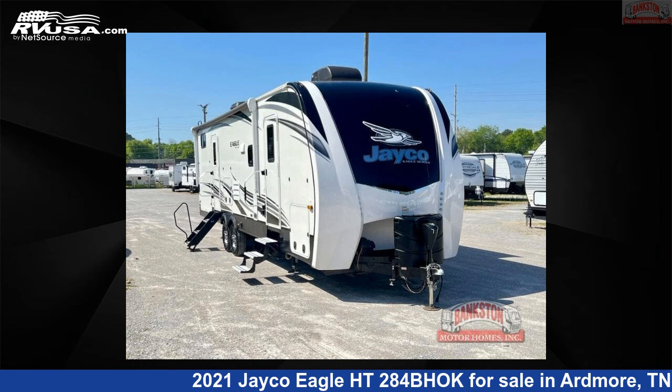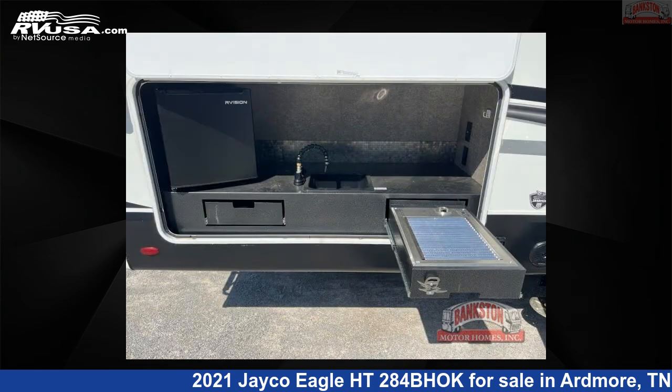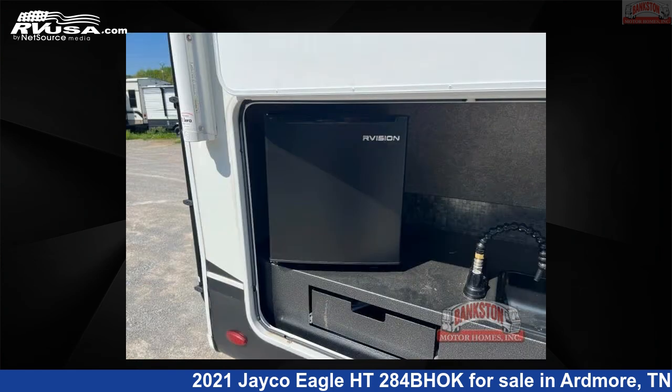This 2021 Jayco Eagle HT284BHOK is a travel trailer RV located in Ardmore, Tennessee, 38449, and is offered for sale by Bankston Motorhomes of Ardmore. Click the link in the video description to visit RVUSA.com and see more photos as well as the current price.